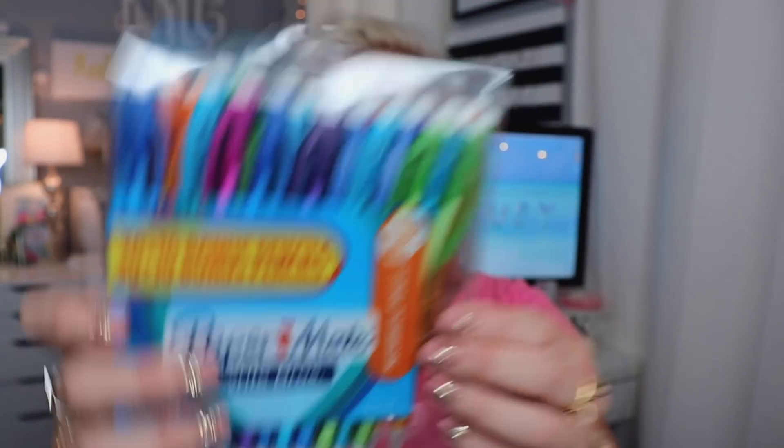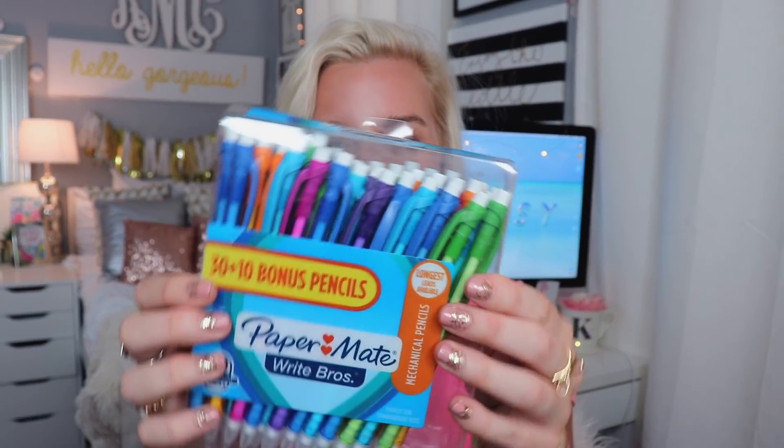The next thing I picked up was this 40-pack of pencils. Honestly, I feel like you can never have too many mechanical pencils in school — your friends might need to borrow them, and I personally always lost mine in school, so I feel like this will be really helpful to have.